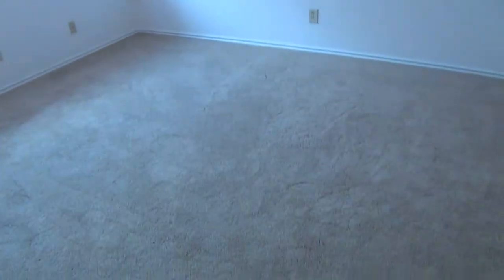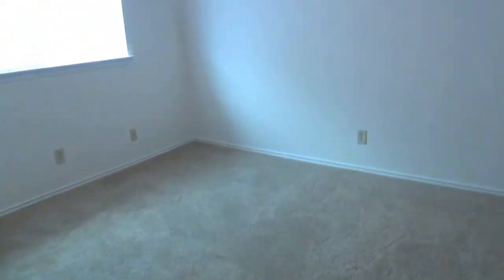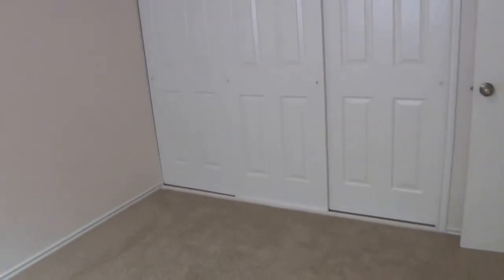Bedroom number three — this one's a little bit bigger than the second bedroom. It's got a wider closet, with three doors spanning that closet.